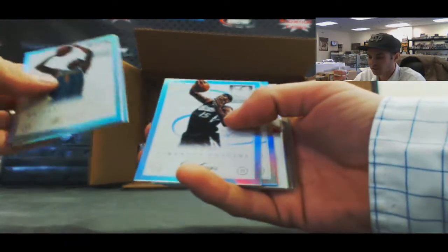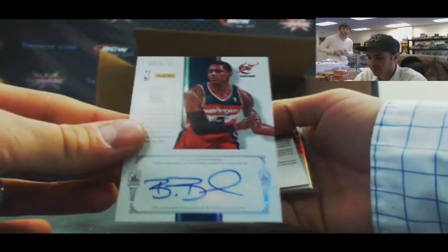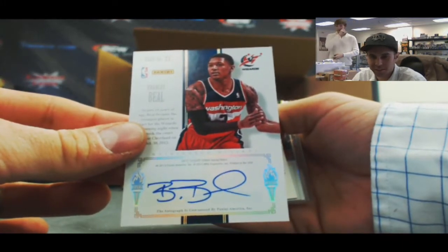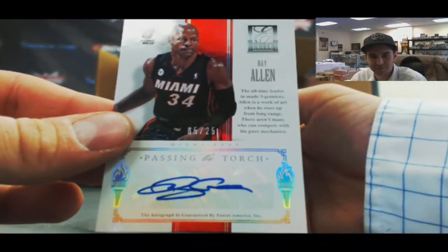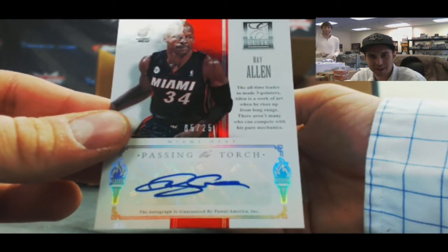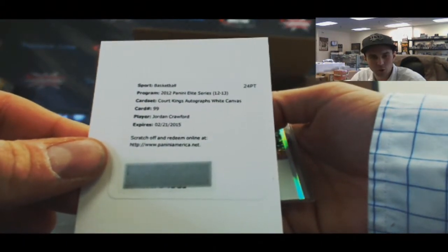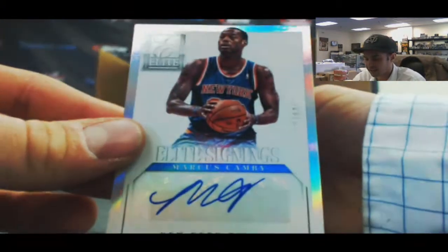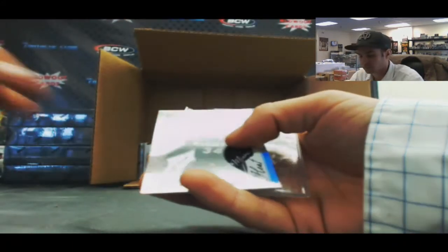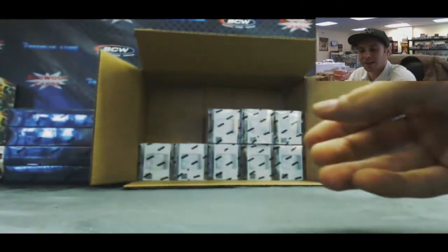Amanu, Taj Gibson, DeMarcus Cousins, and Moe Harkless. Another Passing the Torch — wow, wow, wow. Bradley Beal. I know who's on the back — I like this because we're Wizards fans. And it's Ray Allen, 5 of 25. He's got three Passing the Torches already — that's absurd. Redemption for a Court Kings autographed white canvas, Jamal Crawford. Autograph of Andrew Nicholson. A Marcus Camby Elite Signings numbered to 249. Ray Allen numbered to 99. And Elite Glass of Carmelo Anthony.